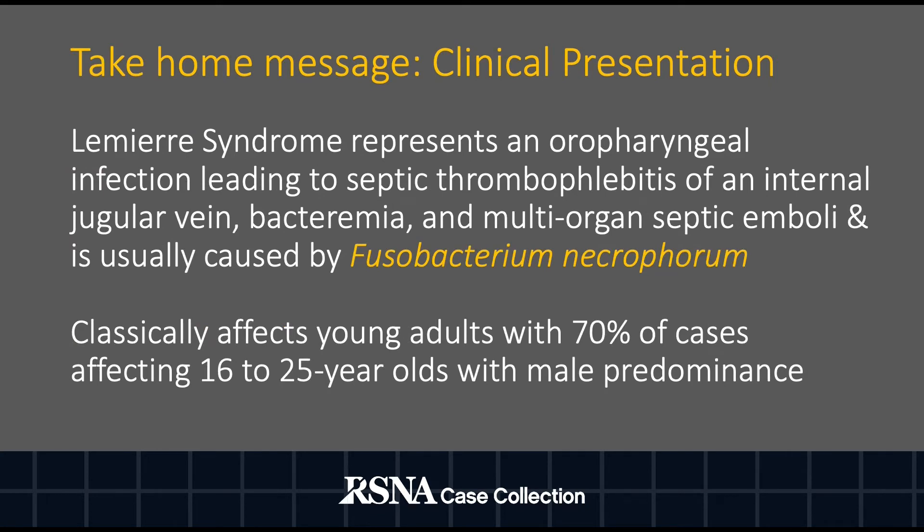Lemierre syndrome typically affects young males, with 70% of cases affecting 16 to 25-year-olds with a slight male predominance. Patients may present with symptoms of an oropharyngeal infection, sore throat, and neck swelling. Additional symptoms may be encountered depending on the site of infection, including joint pain with septic arthritis or changes in mentation and headache with meningitis. In the majority of cases, the classic causative agent is Fusobacterium necrophorum.